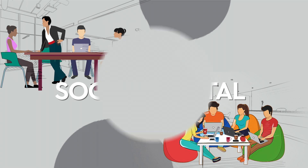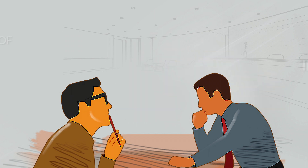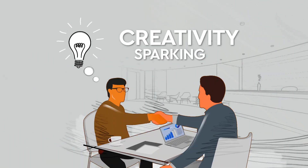We, as thought leaders, help in creating a social work environment which harnesses the power of face-to-face interactions and helps in sparking creativity.